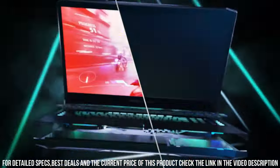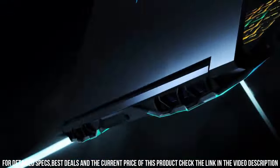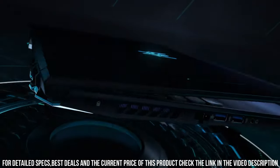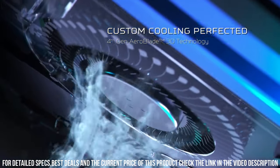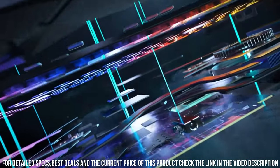With a backlit keyboard, customizable RGB lighting, and immersive audio, the Helios 300 offers a truly immersive gaming experience. Its sleek design and premium build quality make it a standout choice for gamers who demand both style and substance. Dominate the gaming arena with the Acer Predator Helios 300 and experience gaming at its finest.